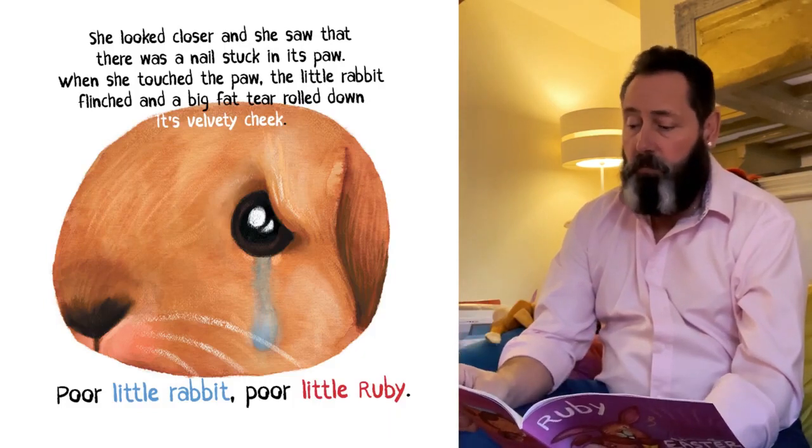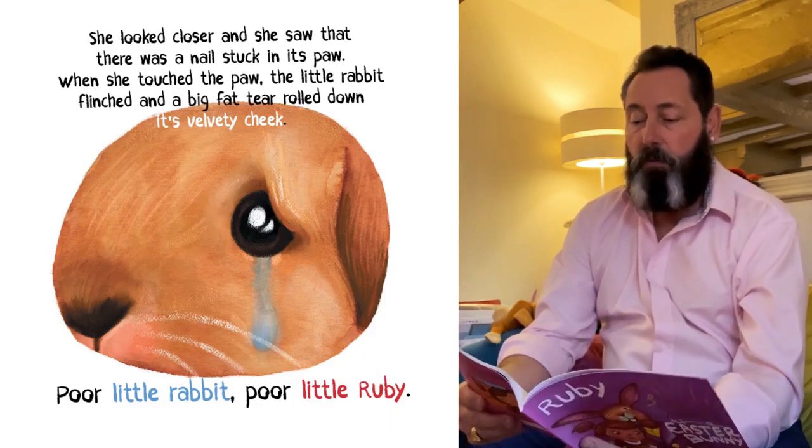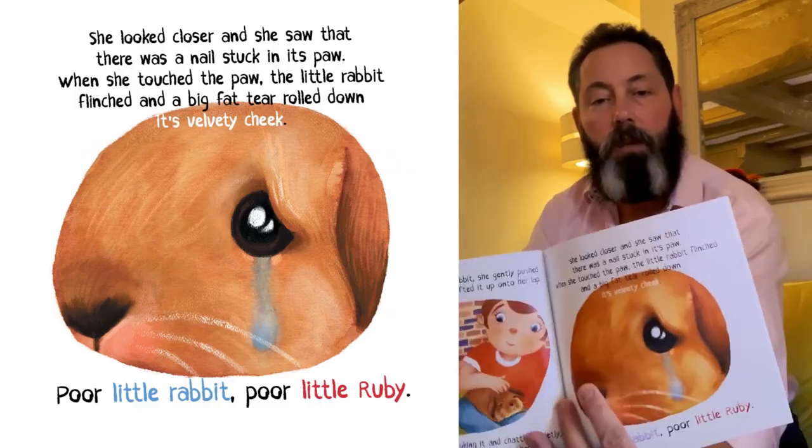When she touched the paw, the poor little rabbit flinched and a big fat tear rolled down its velvety cheek.